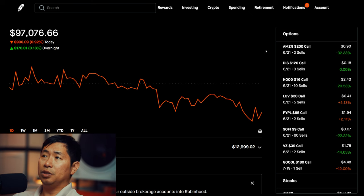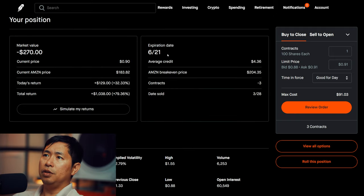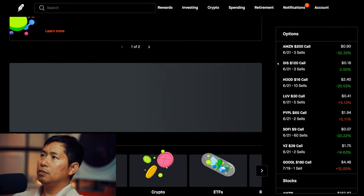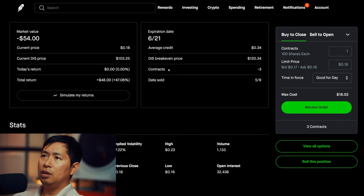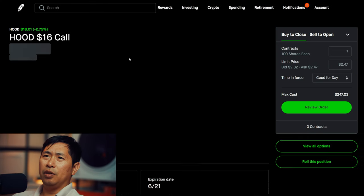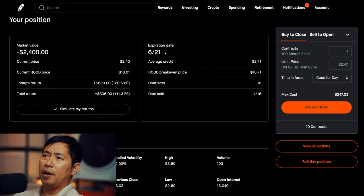Let's go over my positions. For my options, I am selling Amazon $200 covered calls. These expire June 21st. My total return is $1,038. I am selling Disney $120 covered calls. These expire June 21st. My total return is $48. I am selling Robinhood $16 covered calls. These expire June 21st. My total return is $306.